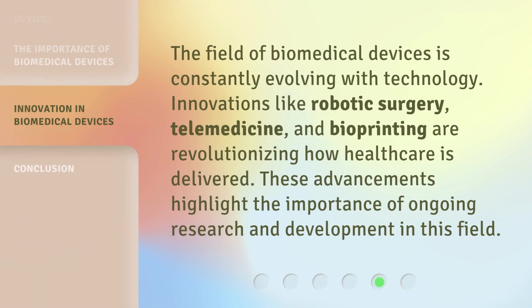The field of biomedical devices is constantly evolving with technology. Innovations like robotic surgery, telemedicine, and bioprinting are revolutionizing how healthcare is delivered. These advancements highlight the importance of ongoing research and development in this field.